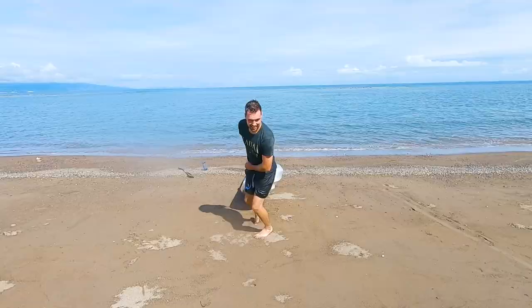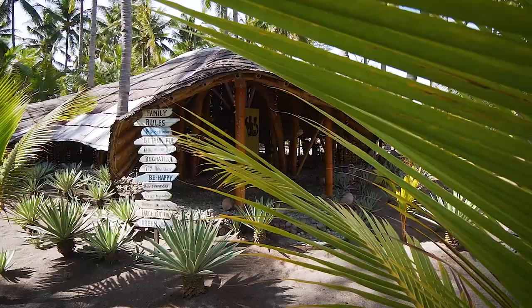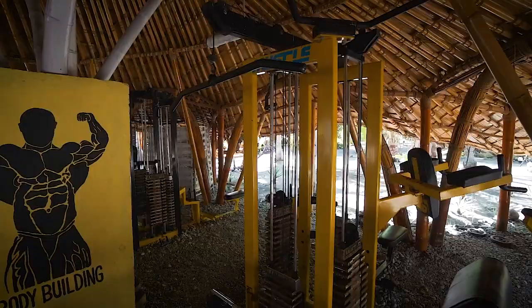And if almost capsizing a kayak isn't a big enough workout for you, you can always come to the beach gym. There is a surprising amount of equipment in here — everything from free weights to cable machines and squat racks, everything you would need if you weren't on holiday.